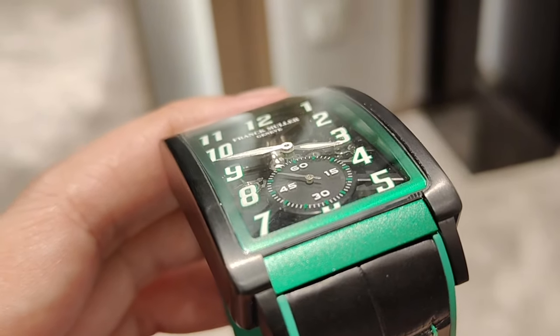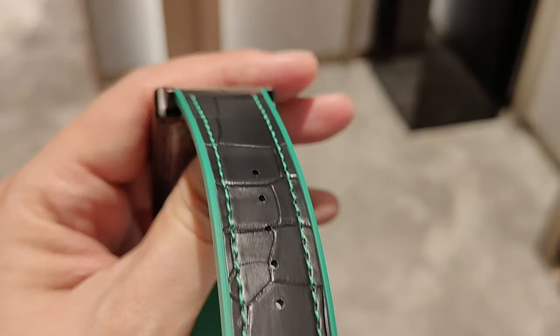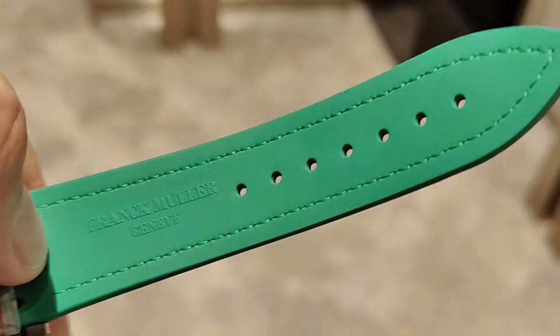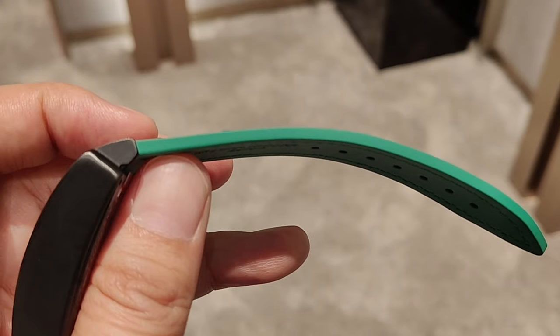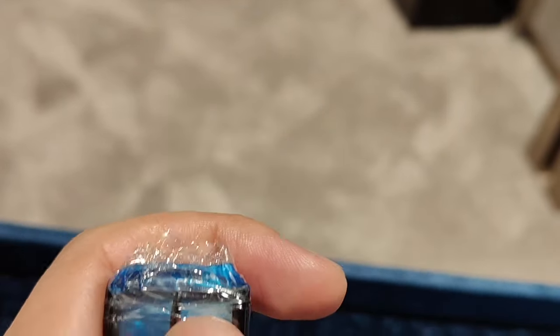More about that later. Between the 22mm lug width lies a hand-sewn matte black alligator strap with green stitching, green rubber on its backing and sides, green holders, and a brushed titanium pin buckle with black PVD coating.